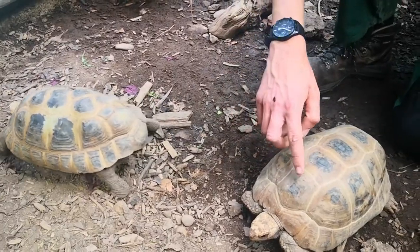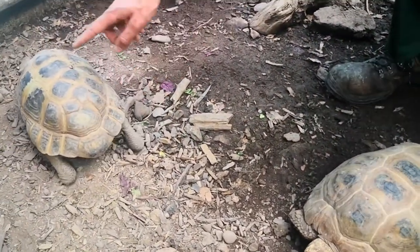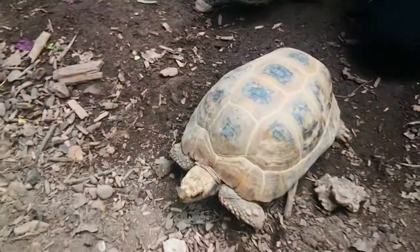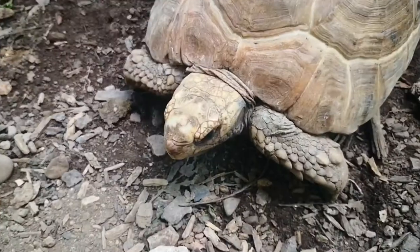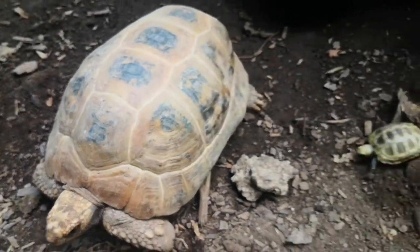For example, this one has four big markings and this one has more of them — so like this we can tell them apart. They also have a microchip, and for the young ones, to easily tell them apart, we draw a number on the shell scute. So like this, we can tell who is who.